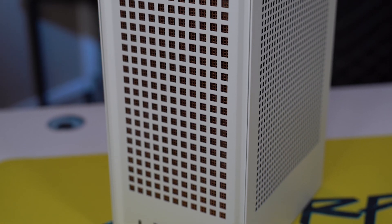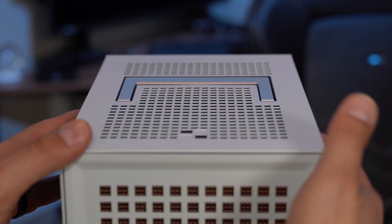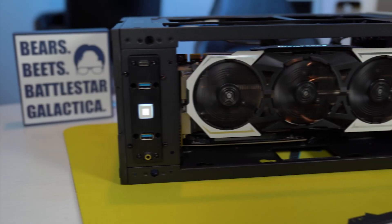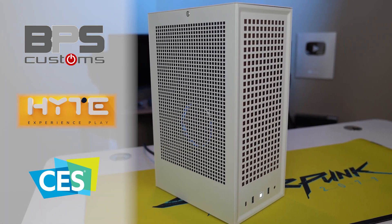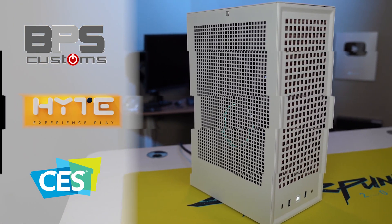BPS Customs' coverage of CES 2022 is powered by Hyte in the new Revolt 3 Mini ITX enclosure — portable yet packed with features, including dual headphone hangers, a sturdy handle, and support for full-length graphics cards. The Revolt 3 is perfect as a compact desk piece or to bring with you on the go. Take your gaming setup to the next level with the Hyte Revolt 3 — check out the link down below for more information.